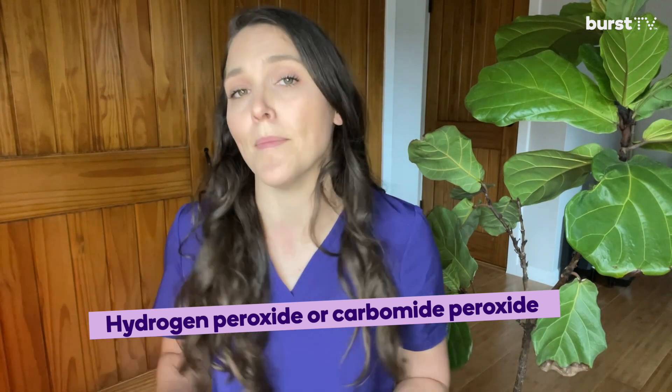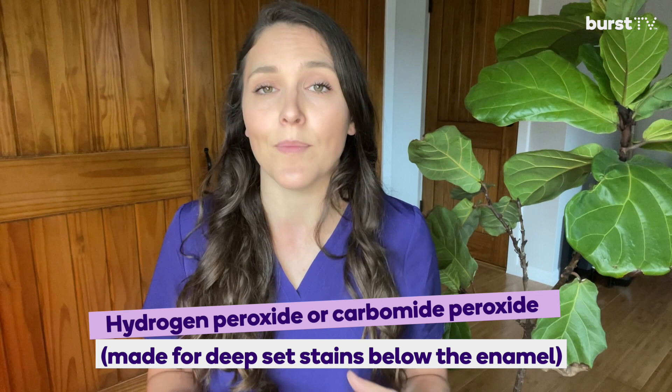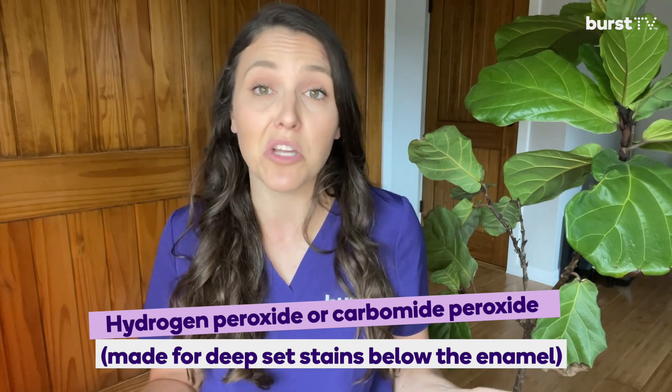This is where hydrogen peroxide and carbamide peroxide come in as ingredients to actually change the coloring of your teeth. Whitening strips, gels, and even in-office whitening options all contain either hydrogen peroxide or carbamide peroxide, which work by breaking down stains and whitening your teeth from the inside out, improving the appearance of your teeth in as little as a week of daily use.